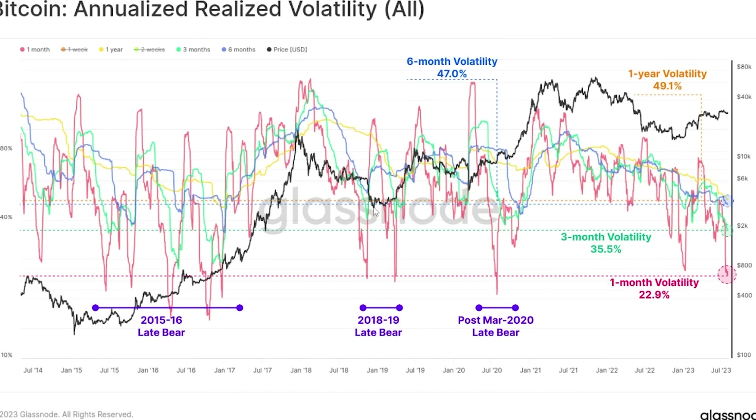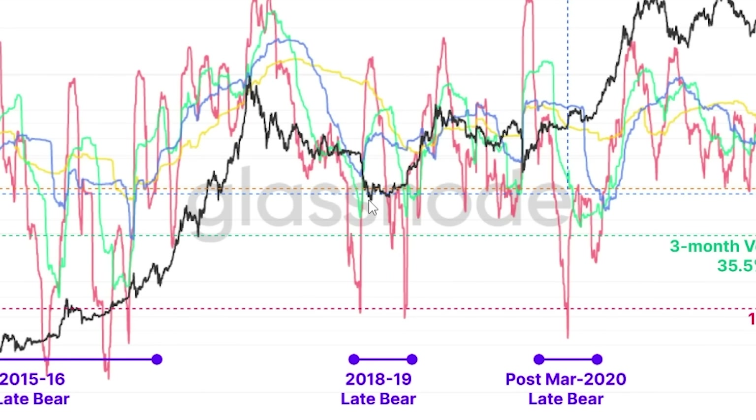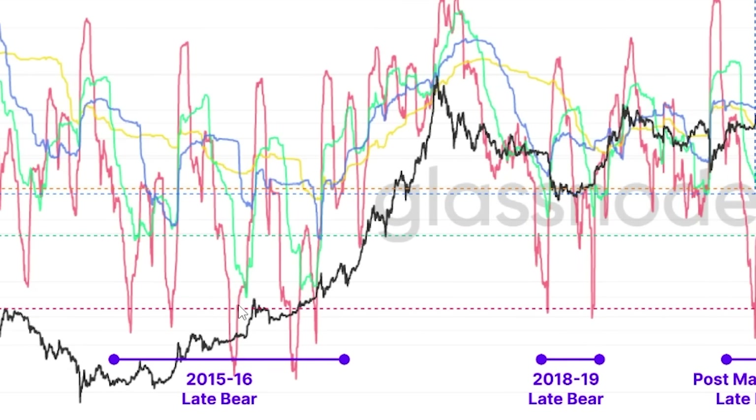Looking at the bear market of 2018–19, after the bear market we did have two drops in volatility — one almost at the swing low of the bear market, and then also at the accumulation phase at a very low price. From that point we did go up. The bear market of 2015 was similar — we had massive low volatility after that bear market and then went up.